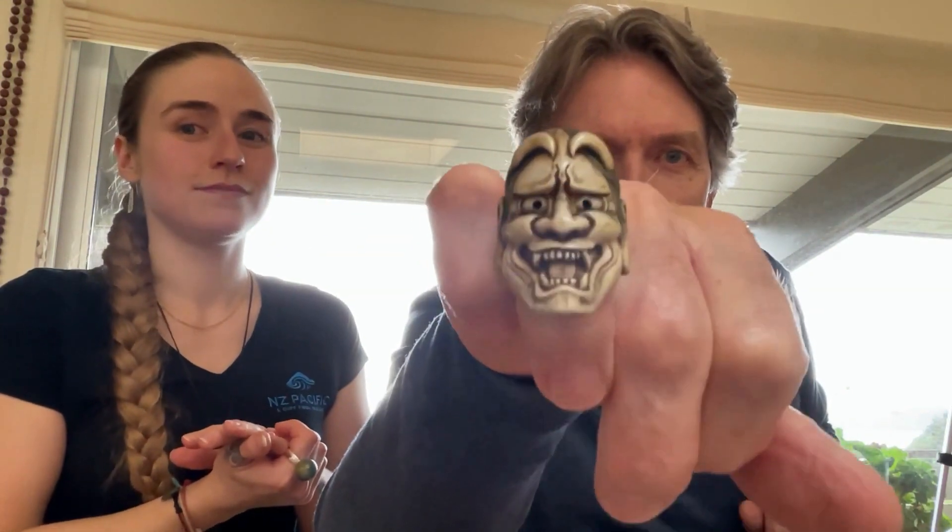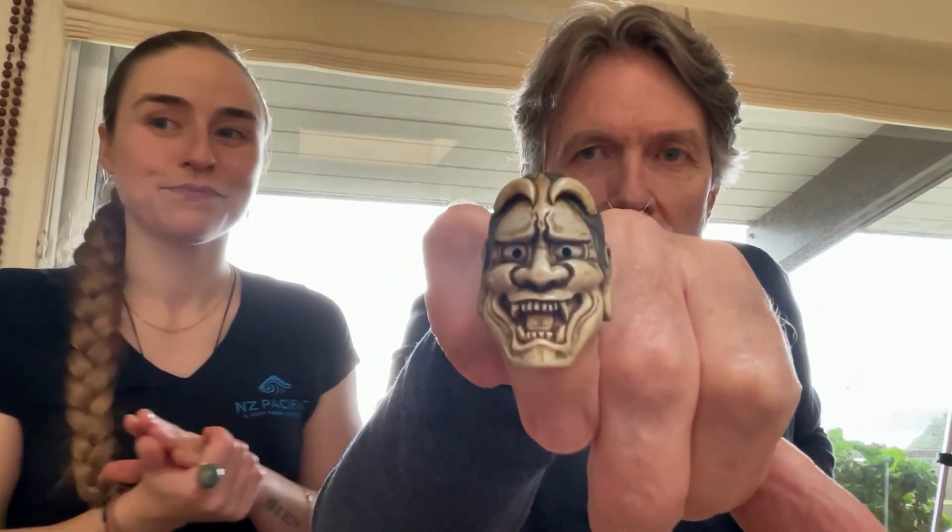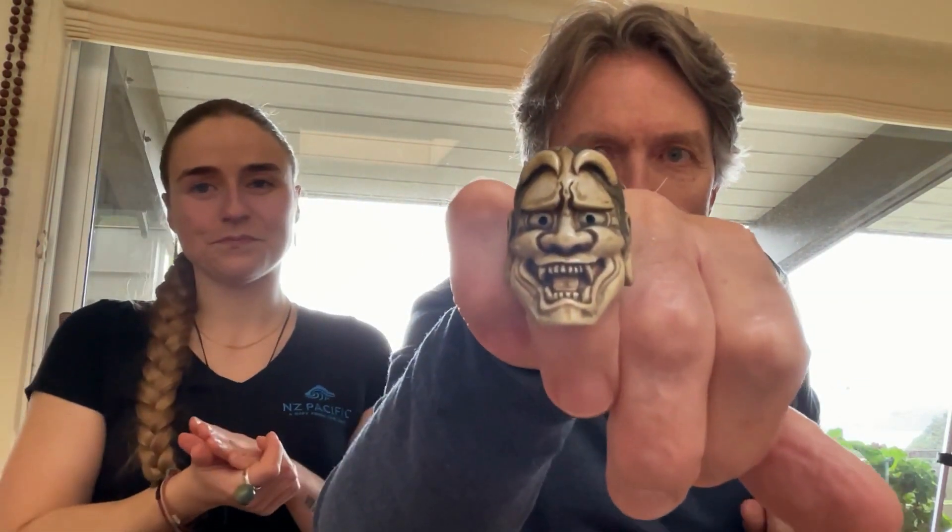I'm going to let Dad go first. Okey-dokey, a good idea because I'm coming out hot. Here we go. This piece here, carved by Fumio Noguchi, carved from deer antler. It's a Hanya design, a traditional Japanese design, absolutely beautiful.